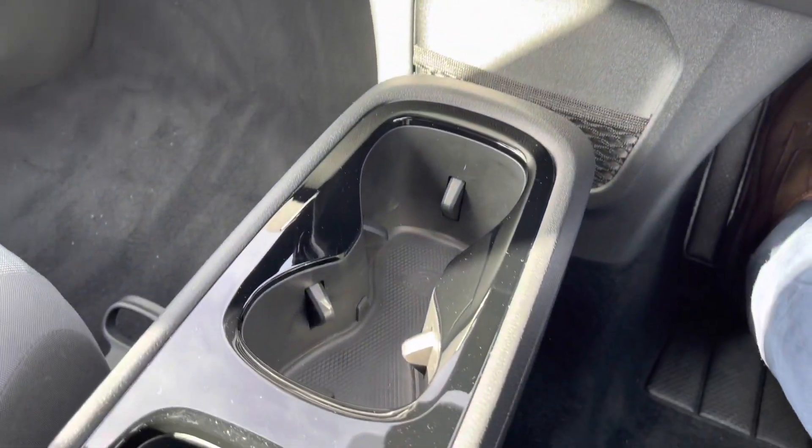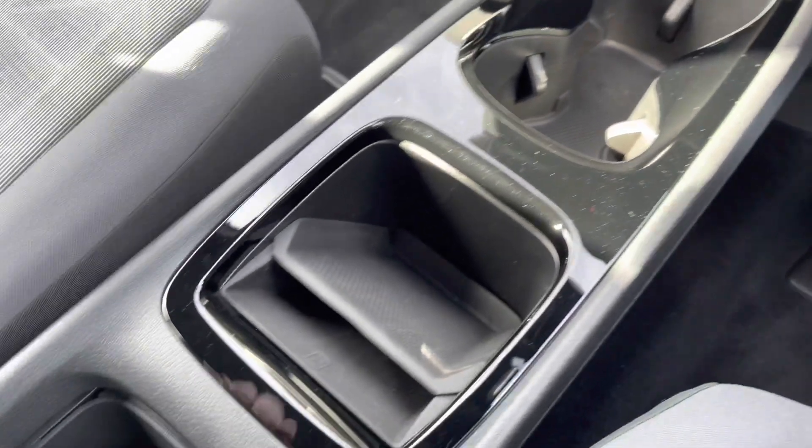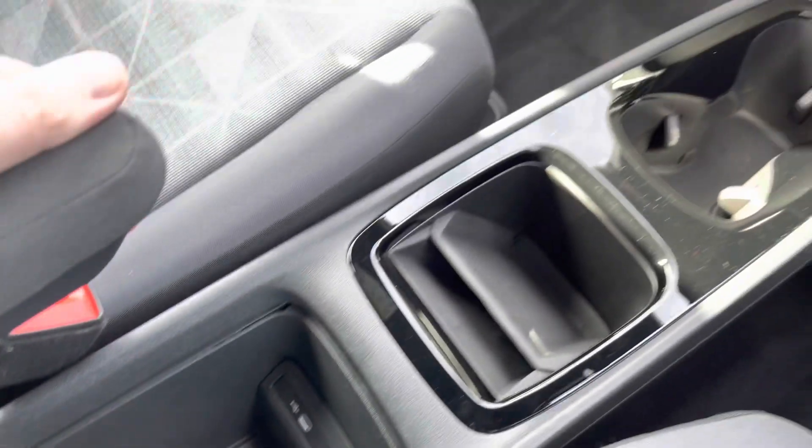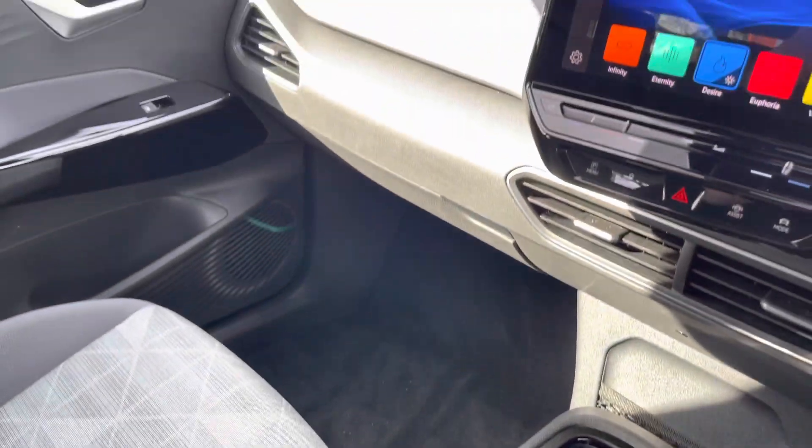Just down the centre console you've got a couple of cup holders, a little extra storage, and wireless phone charging as well, along with a couple more USB ports to charge multiple devices. It's a fantastically well-equipped car, this ID3.